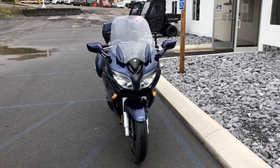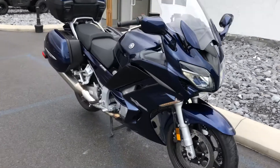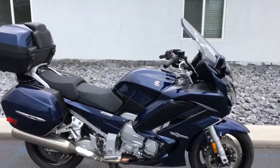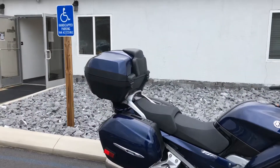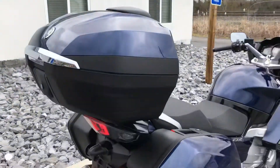Hello, Josh here at Kissel Motorsports, and thank you for the interest in this 2016 Yamaha FJR. This bike only has 2,300 miles on it. It obviously has the Yamaha color match top case, and it's in excellent condition.